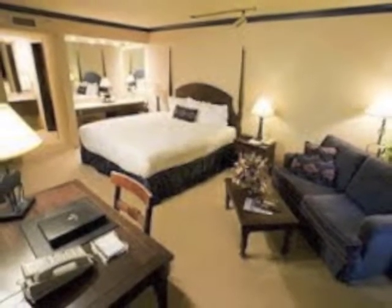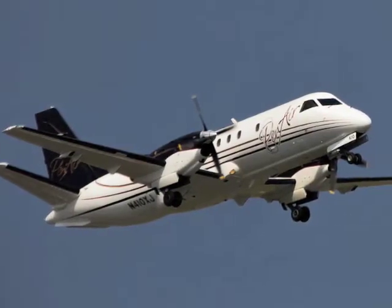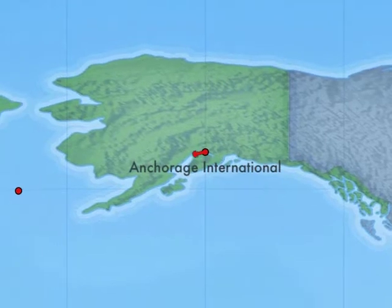The following day, you'll catch a shuttle back to the airport and check in for your Penn Air flight to St. Paul Island on a Saab 340 twin turboprop.